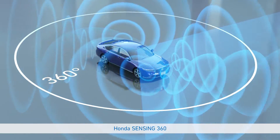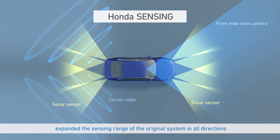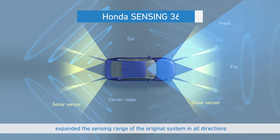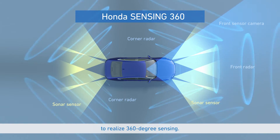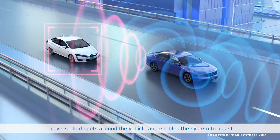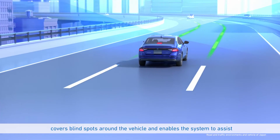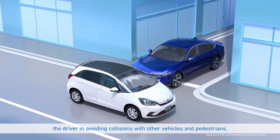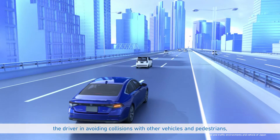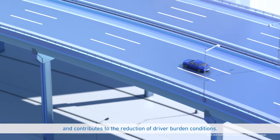Honda Sensing 360 expanded the sensing range of the original system in all directions to realize 360-degree sensing. This omnidirectional sensing covers blind spots around the vehicle and enables the system to assist the driver in avoiding collisions with other vehicles and pedestrians, and contributes to the reduction of driver burden.